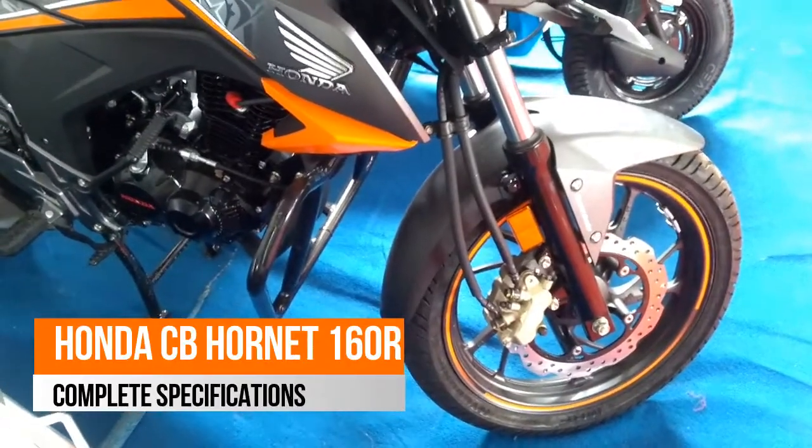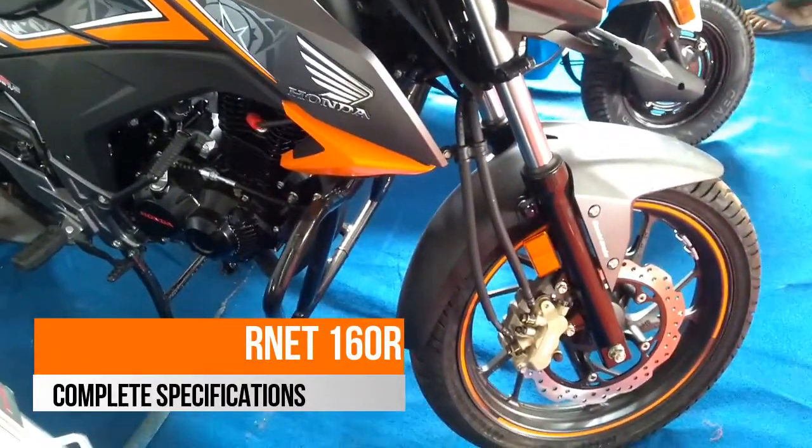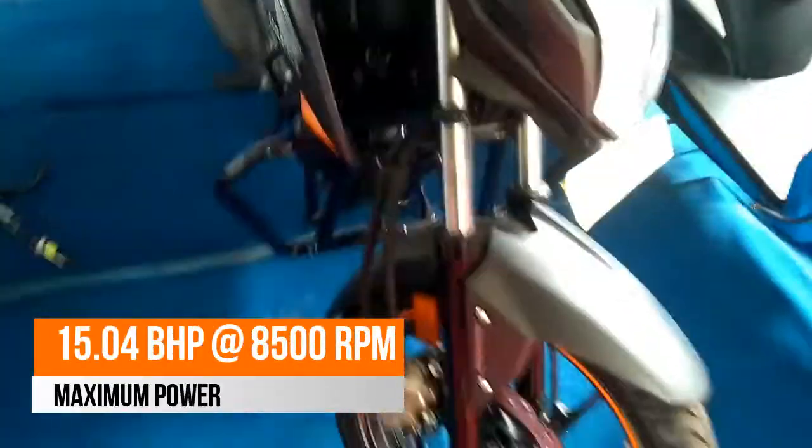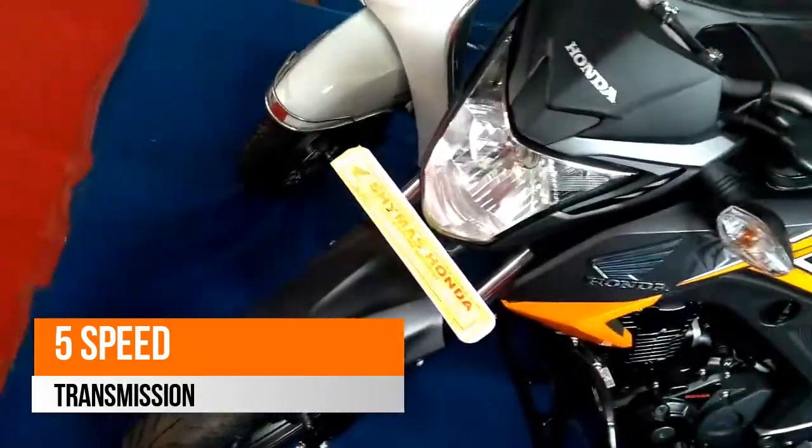Honda Hornet 160R bikes are more commuters than the famous Street Fighter designing. The tank gets a muscular cowl, which houses the Honda's wing symbol over it. The front gets a Honda-style headlight and the most noticeable point becomes its midship exhaust design.